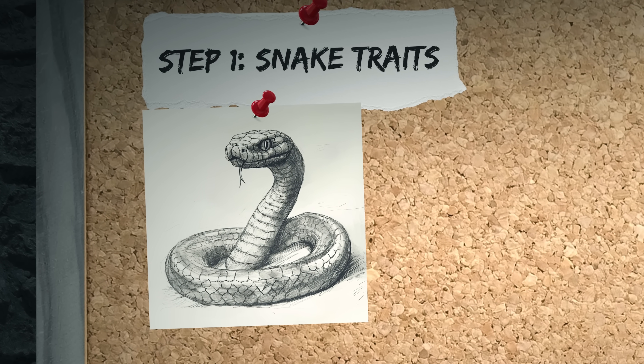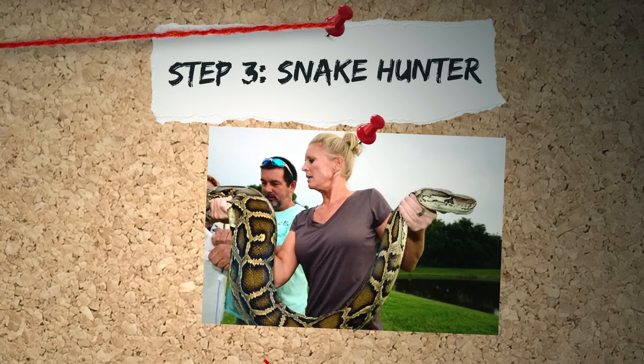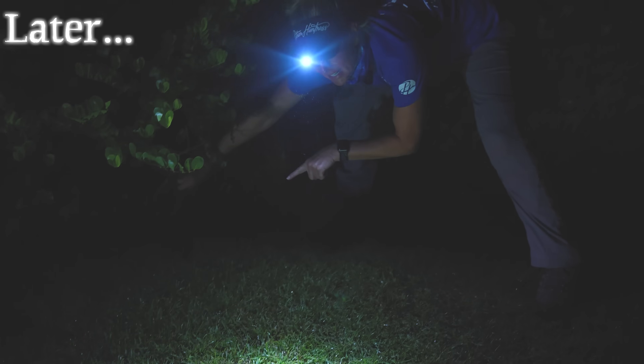First, I'm gonna learn as much as I can about snakes, including the Titanoboa. Second, I'm gonna go investigate the Titanoboa fossils. And then third and finally, I'm gonna meet up with a snake hunter — and not only are we gonna hunt a snake down, but we are gonna hunt the biggest snake possible.